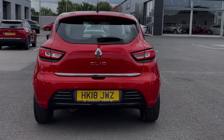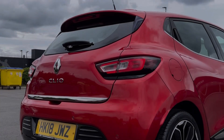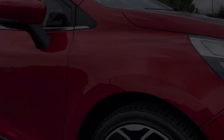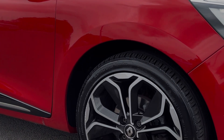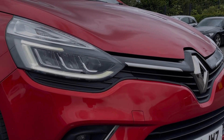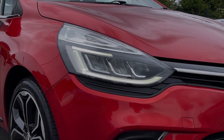The car comes finished in the striking flame red metallic paintwork and some of the key exterior features include the rear parking sensors, which alert you to obstructions when reversing. The car sits on those incredible 17-inch diamond cut alloy wheels and also offers automatic LED headlights for incredible visibility.